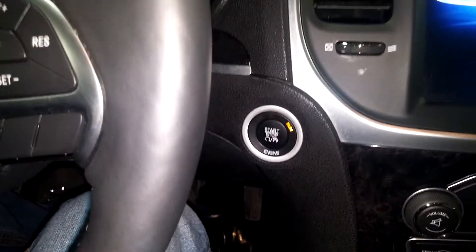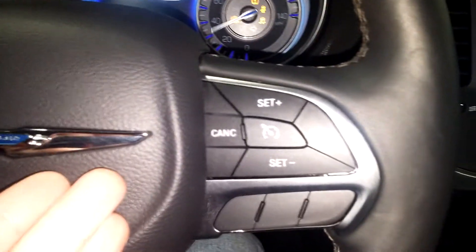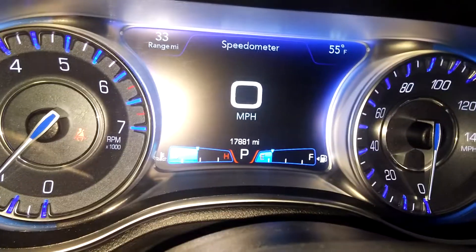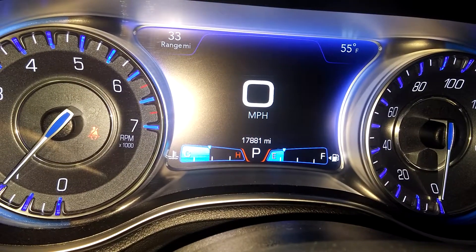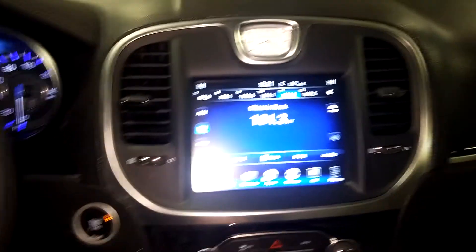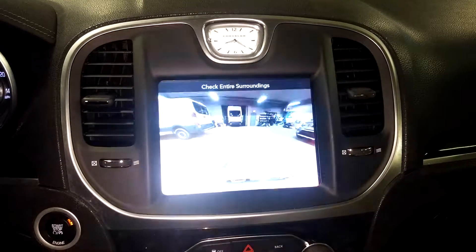Power seat — jump into this vehicle, turn it on for you guys so you can check out the instrument cluster. You've got steering wheel controls on this side as well as this side. This is what your instrument cluster looks like — you see no lights on or any issues — and there's your mileage of 17,881. Got your AM, FM, CD, Bluetooth, and all that good stuff. Backup camera.